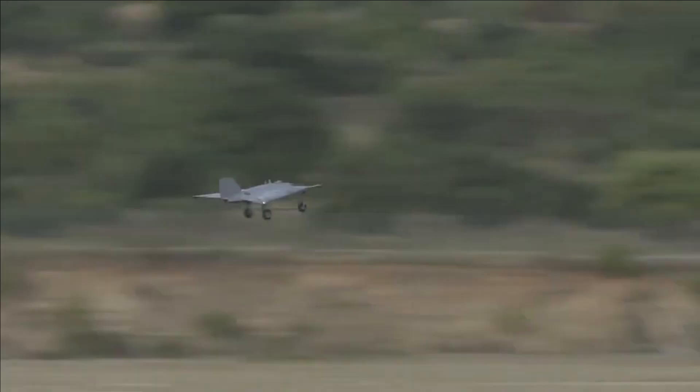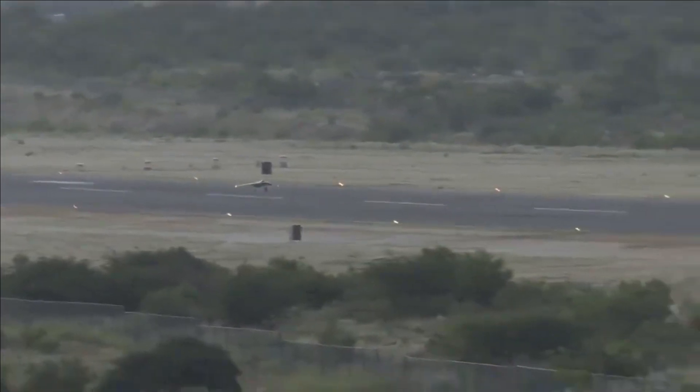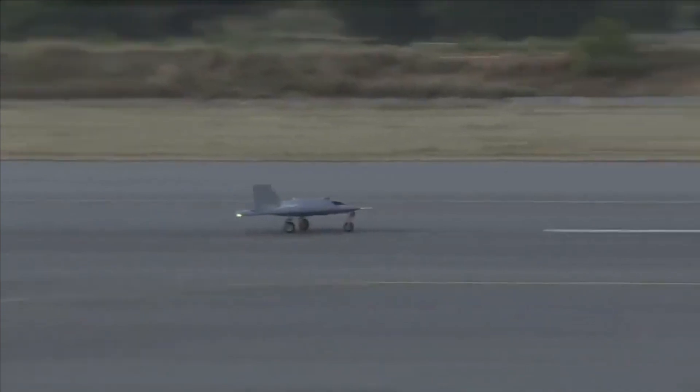On 1st July 2022, SWIFT took its maiden flight at the Aeronautical Test Range in Chitradurga, Karnataka. In the trial, it proved its takeoff and landing capabilities autonomously.